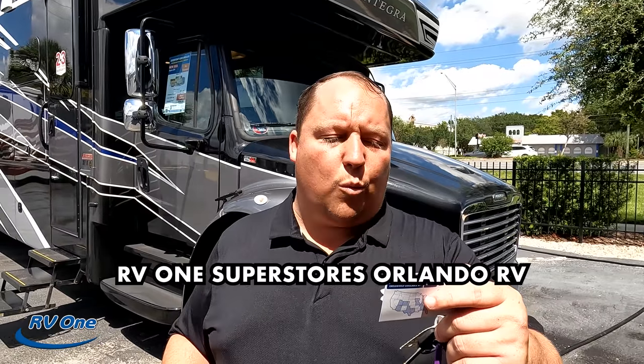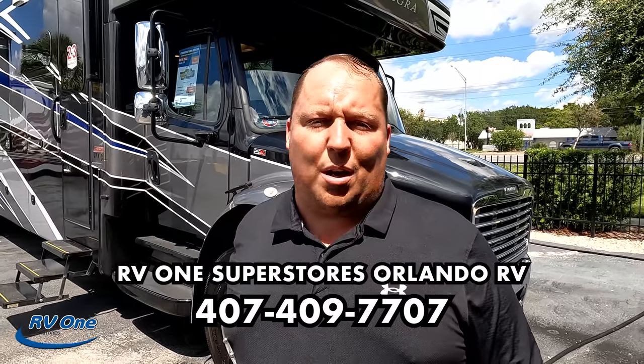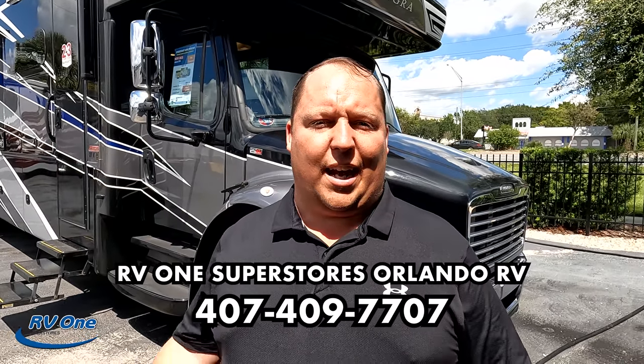That's the review — that's the Integra Accolade 37K. If you guys are interested in buying one, use our link down below or go to mattsrvreviews.com. It doesn't matter where you live — we will be able to find you an Integra Accolade or a Jayco Seneca closest to you, and with our dealer network we will get you the best price in America. Big shout out to RV1 Orlando — 407-409-7707 — thank you so much for allowing us to record here today.